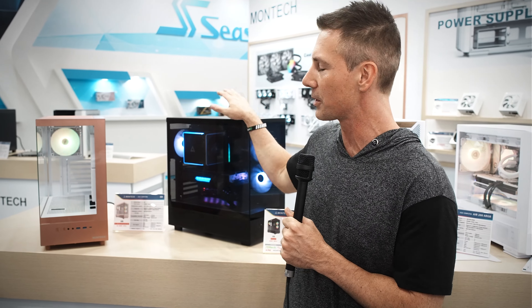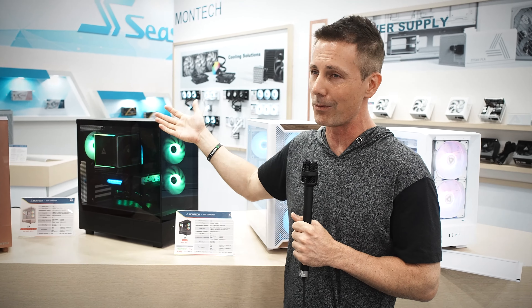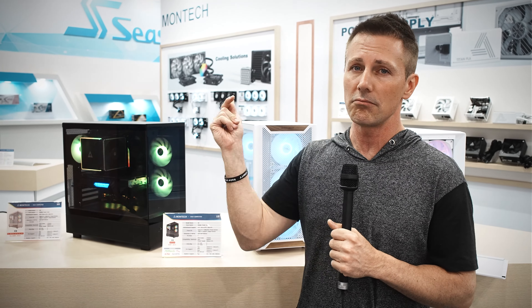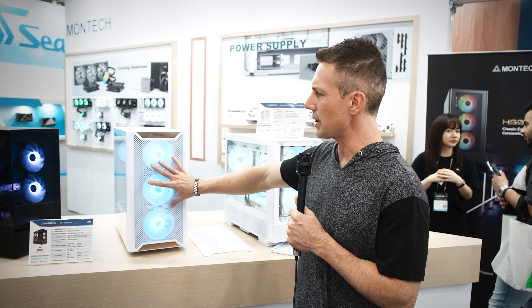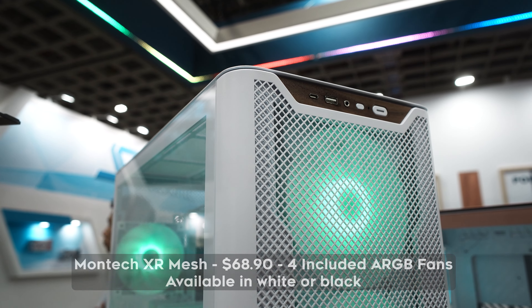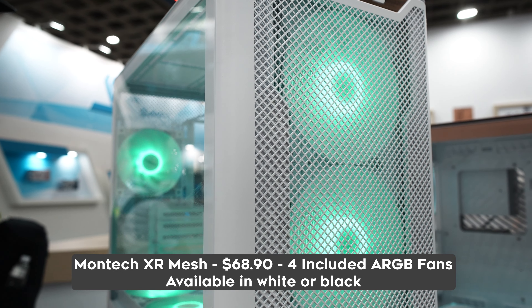Let's move around now to some of the other cases they've got on display here. This was probably the standout in terms of value and fish tank, which is a trend that's coming in. When you're flipping a PC, the fish tank just goes. Also, the XR Mesh is an extra $5 and it comes with four ARGB fans, and it's more designed for airflow if you want that.